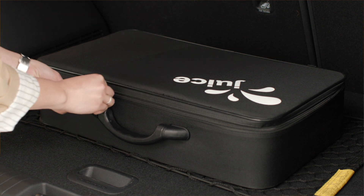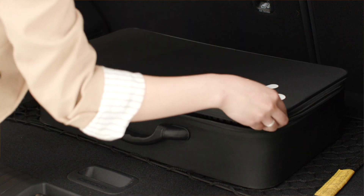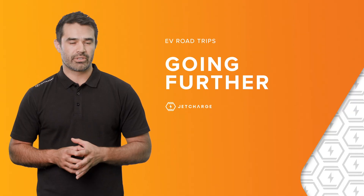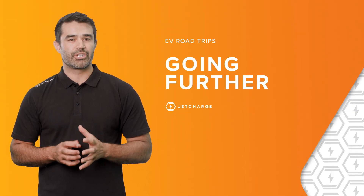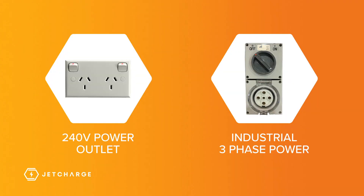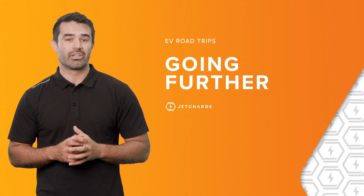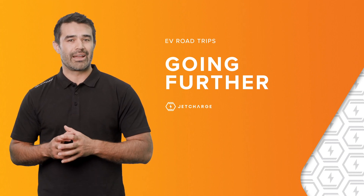These include showgrounds, automotive garages, and even some outback pubs. These portable solutions have the unique ability to interchange plug types, allowing them to plug into anything from a domestic power outlet right through to an industrial three-phase power socket. You can get the equivalent charging speed of a fast AC destination charger, allowing you to go further and explore more.